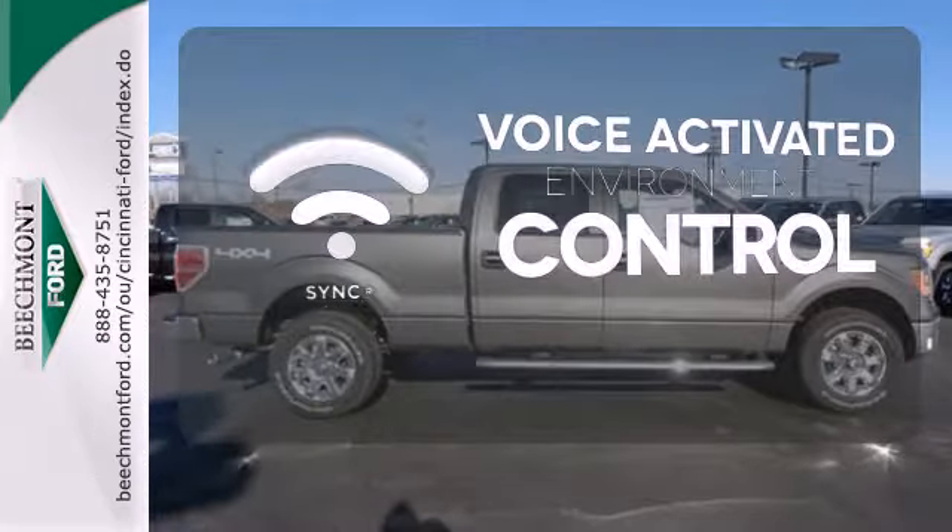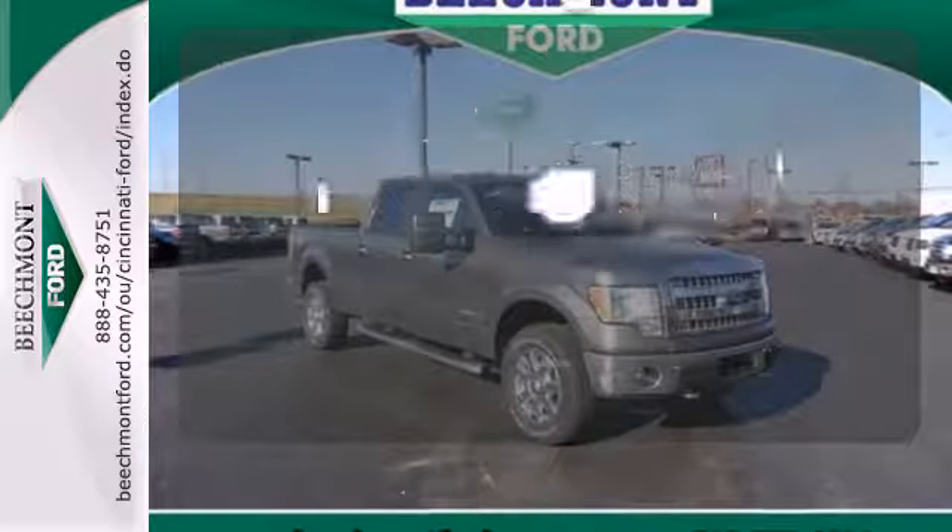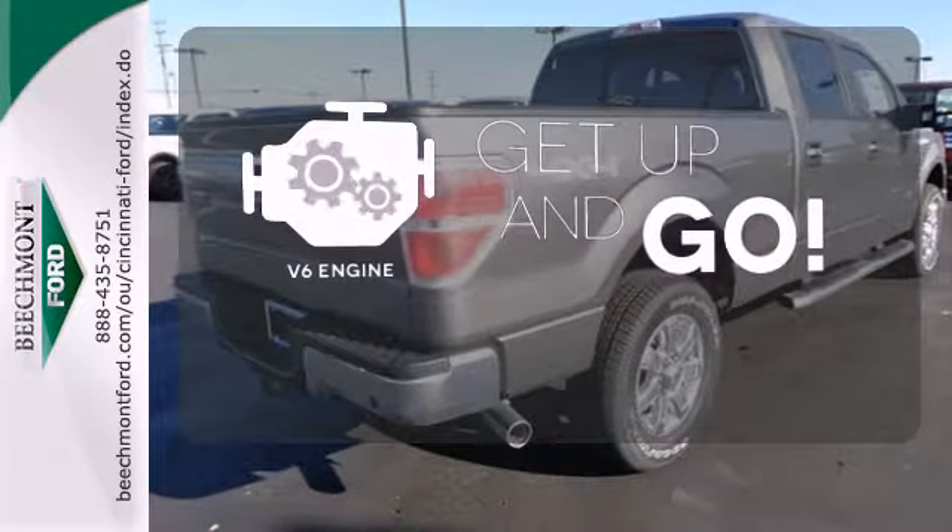Sync technology allows you to control your music, hands-free calling, and so much more — with just the sound of your voice. The V6 engine provides the power you need.